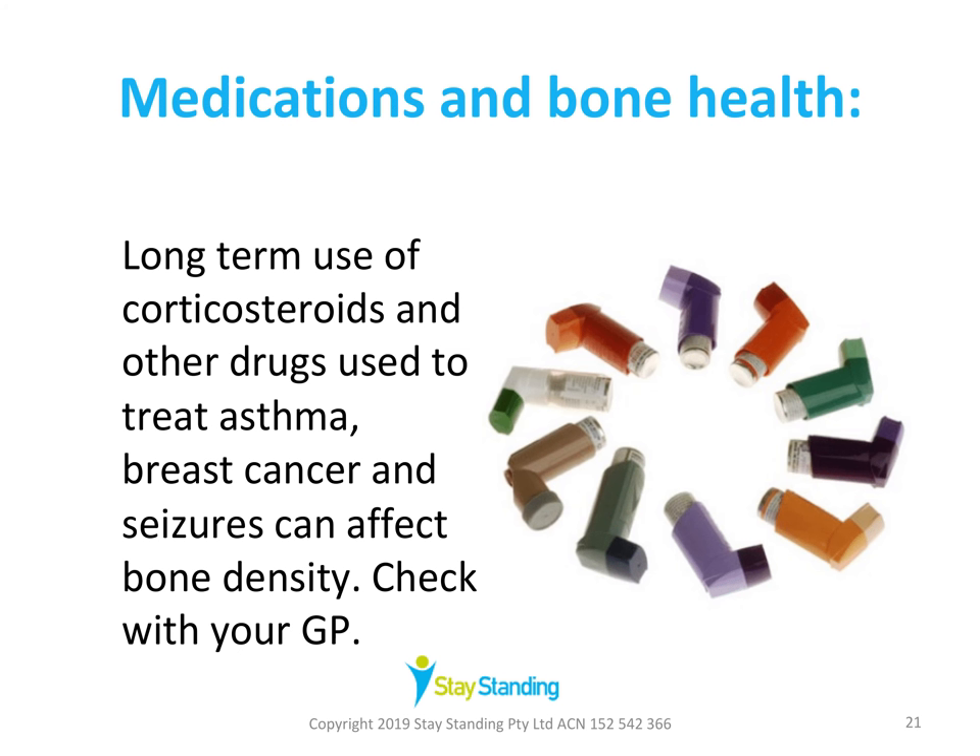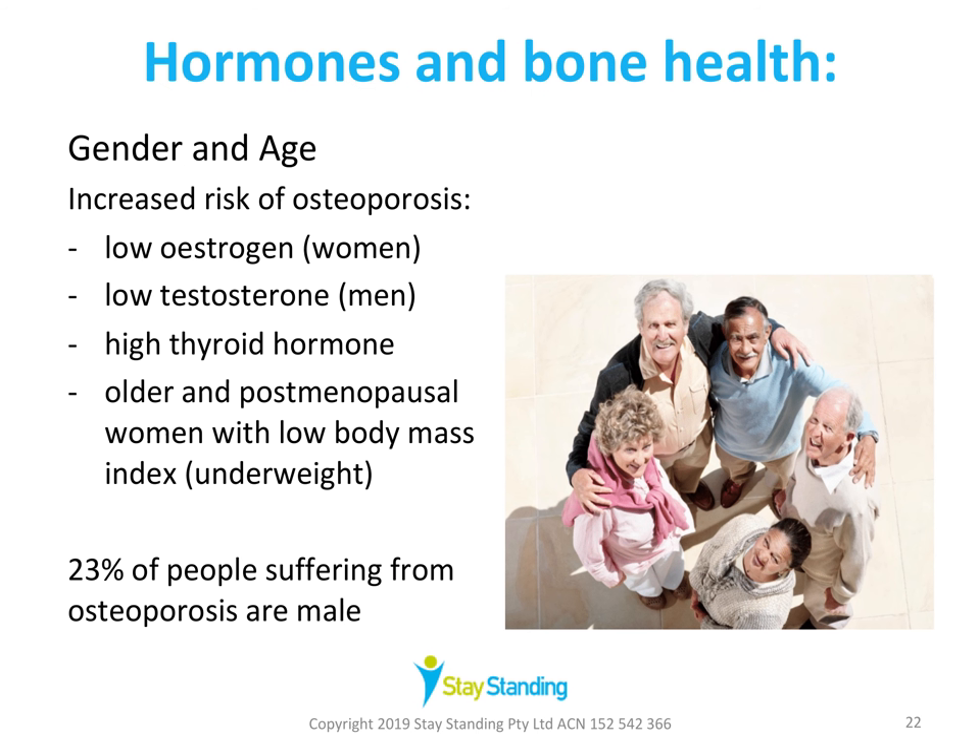Let's think about medications. Certain medications affect your bone health — but before I talk about this, please don't just stop taking your medications; check with your GP before making any changes. Certain medications such as corticosteroids and medications used in asthma, breast cancer, and seizures can affect bone mineral density, particularly when taken over a long time. If you're on any of those medications and think they may be affecting your bone health, you could raise that topic with your GP.